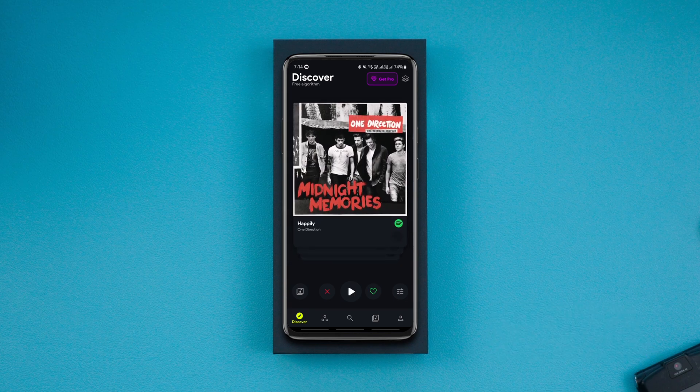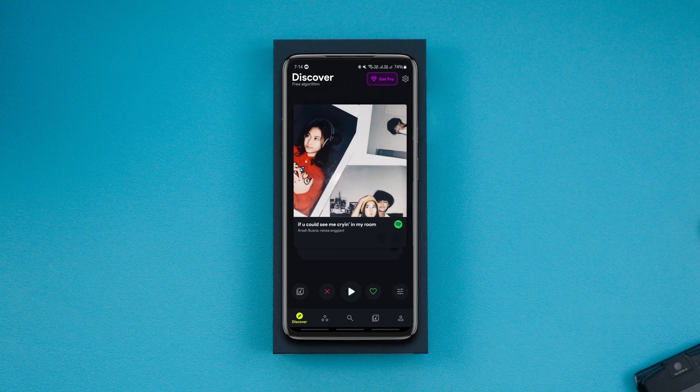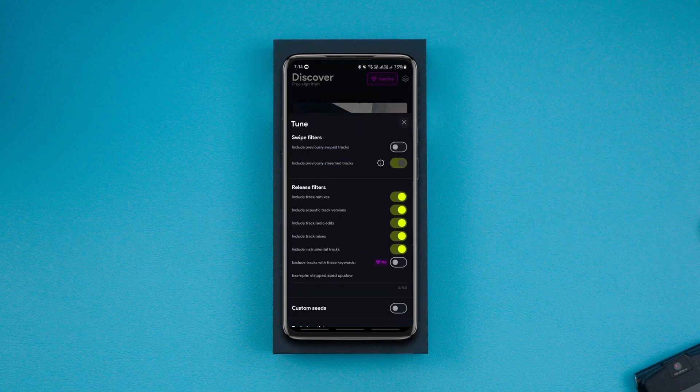Swipe right to like it and swipe down to skip it. All of the songs you like will be directly added to the liked songs playlist on Spotify with the pro version. The app also offers a manual search and a few filters that you can use to discover new music.